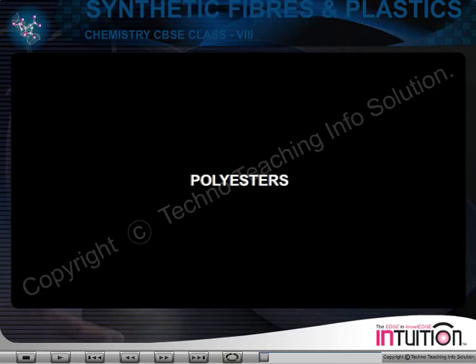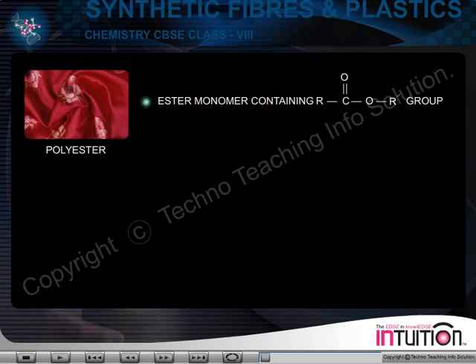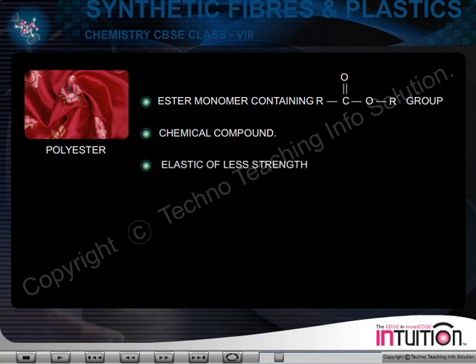Polyesters. Polyester is the polymer of the ester monomer containing R C double bonded O or R' group. Polyester is a chemical compound. It is an elastic material of less strength which absorbs very little water.